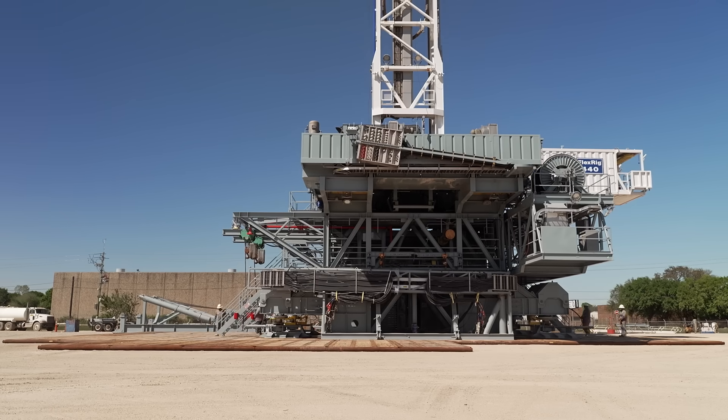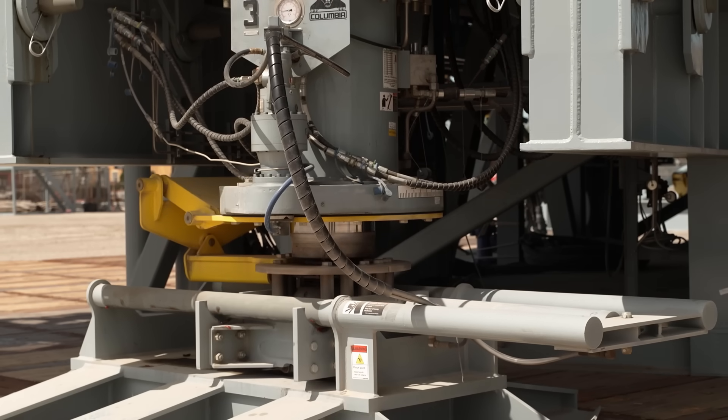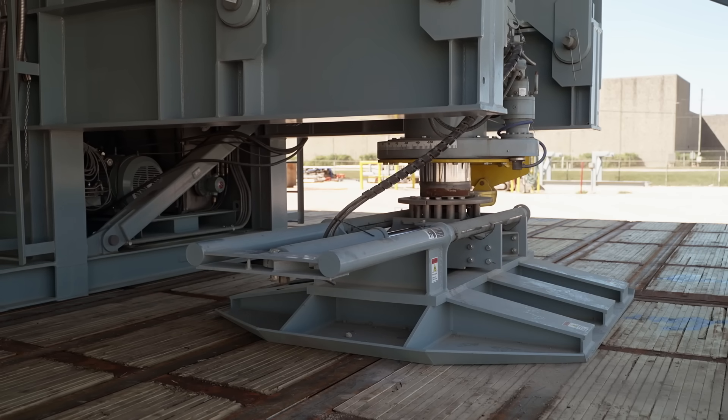In addition to efficiency, these rigs play a vital role in environmental sustainability. They control and monitor emissions and reduce the need for conventional transportation methods like heavy-duty trucks, reducing the carbon footprint associated with equipment movement.